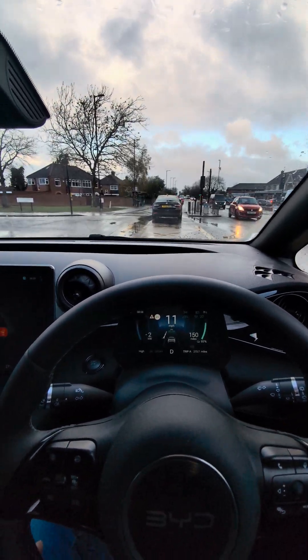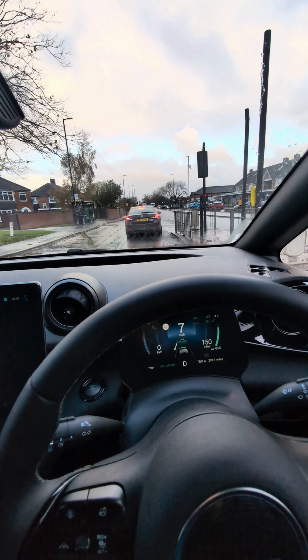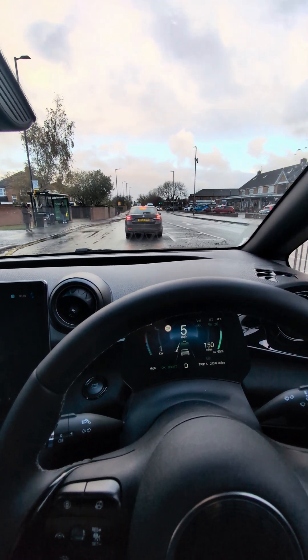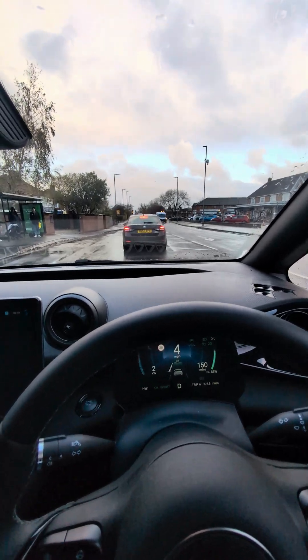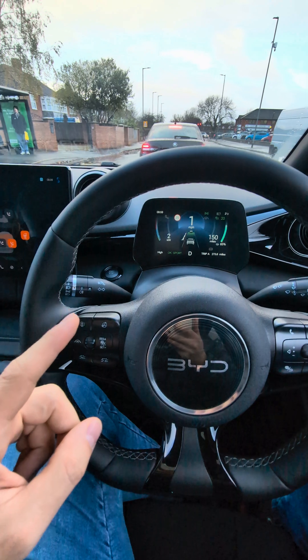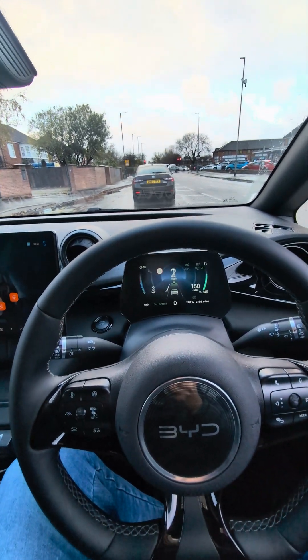It follows the car in front and when it stops, it stops automatically. I'll show you — my feet are nowhere near the pedals. Look at this, it stops. This is such a nice comfort feature on this BYD — I called it the Dolphin for a second, but it keeps going, just following along.